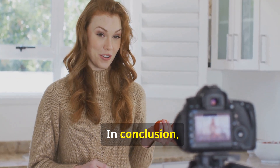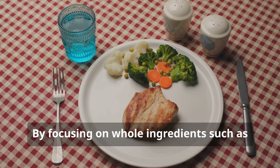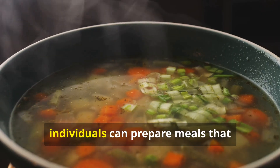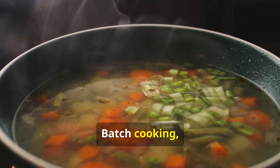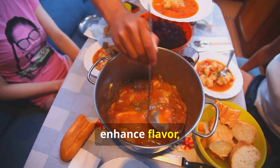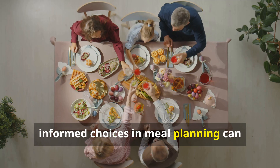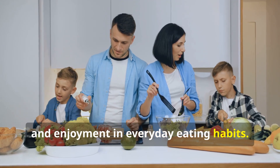In conclusion, creating nutritious and budget-friendly dinners doesn't have to be complicated. By focusing on whole ingredients such as lean proteins, whole grains, and a variety of colorful vegetables, individuals can prepare meals that nourish the body while being mindful of their budget. Batch cooking, utilizing seasonal produce, and exploring homemade alternatives enhance flavor, nutrient density, and economic feasibility. These dinner ideas illustrate how informed choices in meal planning can promote wellness, financial mindfulness, and enjoyment in everyday eating habits.